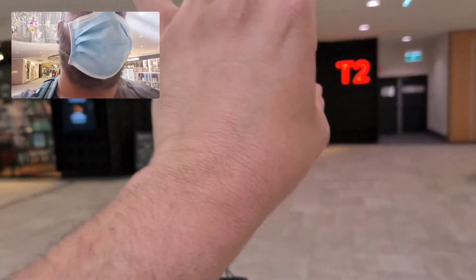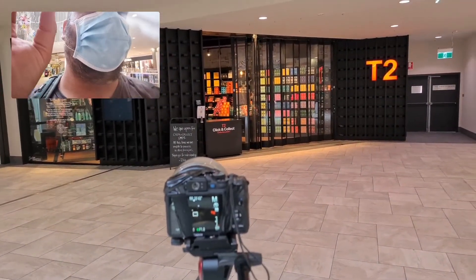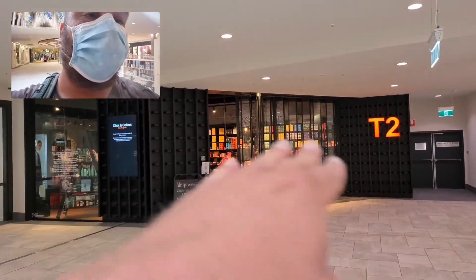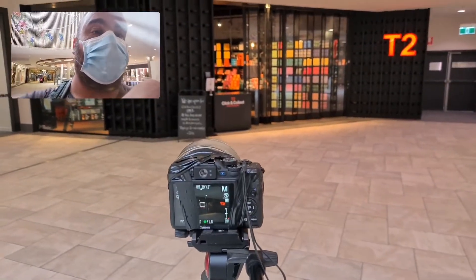I'm just in the Crown Street Plaza looking for really good, nice colors that stand out. I thought this shop here, the T2 Shut Store just next to David Jones on level 3, actually gave a good contrasting with the colors, so I'm just going to try this one out and see how it goes.